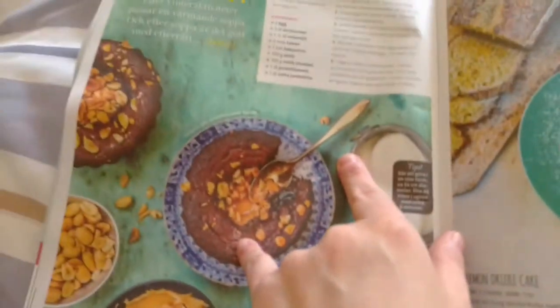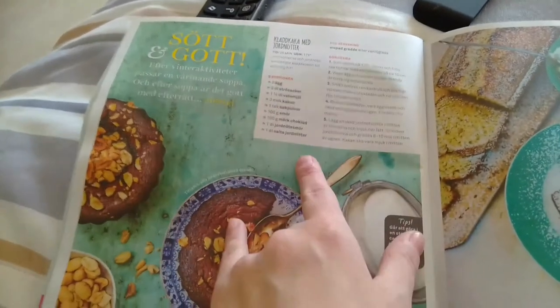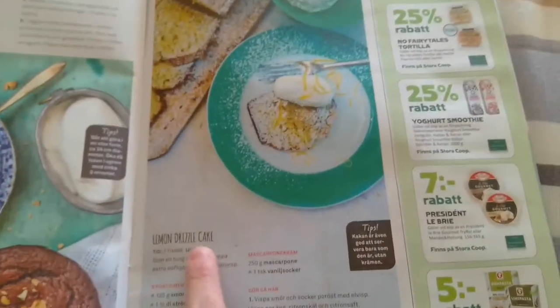So this is a popular cake in Sweden — 'kladdkaka' — but now they're telling you to add peanut butter. 'Kladdkaka med jordnötssmör,' so it's chocolate cake with peanut butter. Excellent. Lemon drizzle cake.